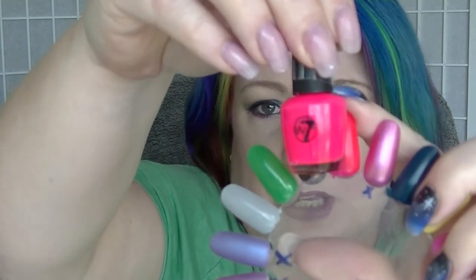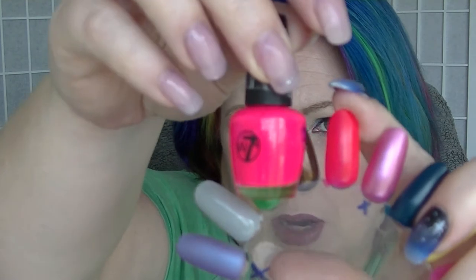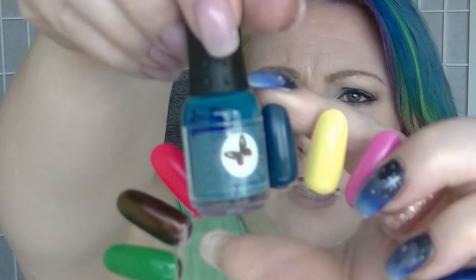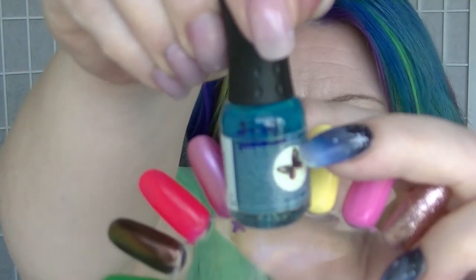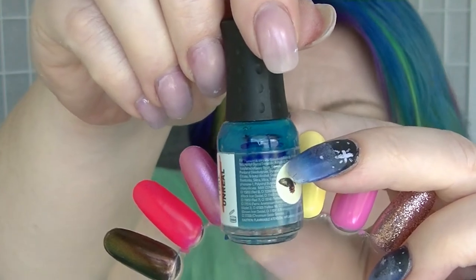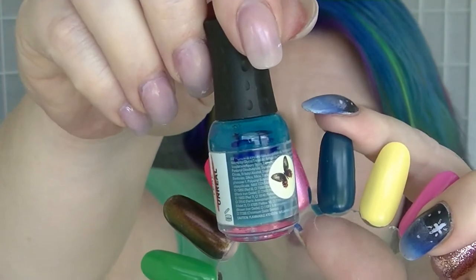We have the bright pink from W7, which my camera hates, and it doesn't actually look any different. Then Teal Unreal from Orly — I re-put in the mark that was there because I couldn't see it properly. I think I used it like once, but it's one of those ones that you never seem to see progress on until you get really down low.